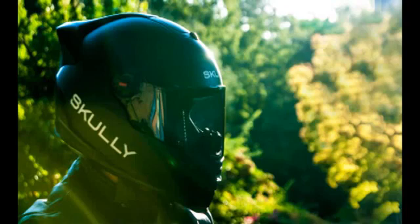GPS, digital audio, and hands-free phone systems have become common in cars, but motorcycles have largely been left behind. Scully demonstrates GPS, rear-view camera, and motorcycle helmet integration to address this gap.